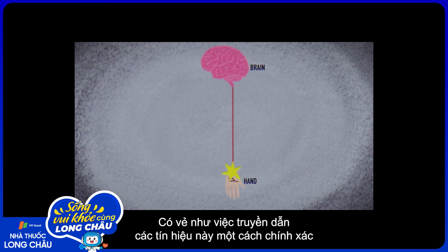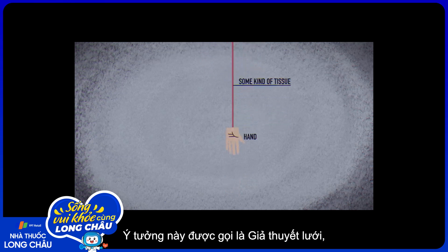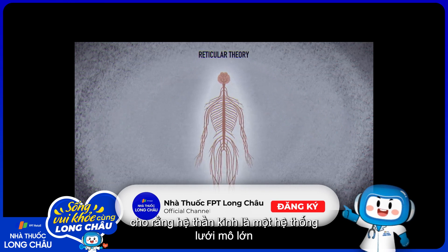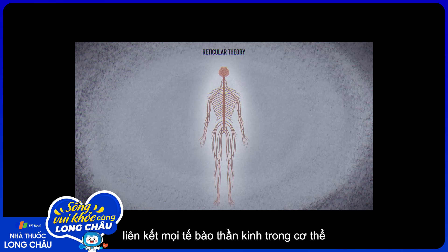It seemed that perfectly transmitting these impulses would require them to travel uninterrupted along some kind of tissue. This idea, called reticular theory, imagined the nervous system as a massive web of tissue that physically connected every nerve cell in the body.